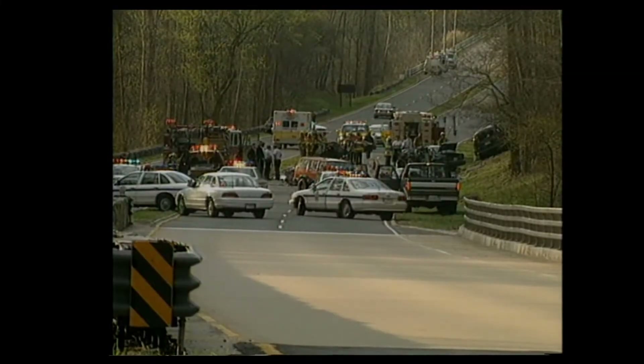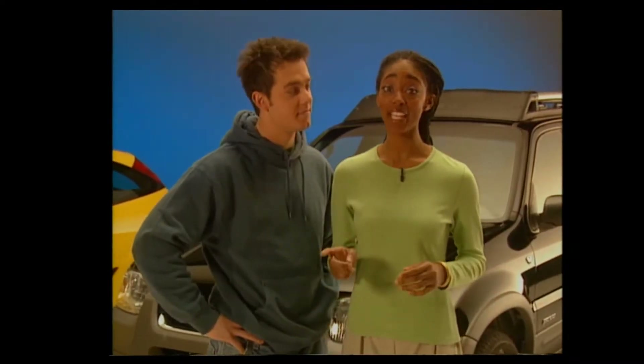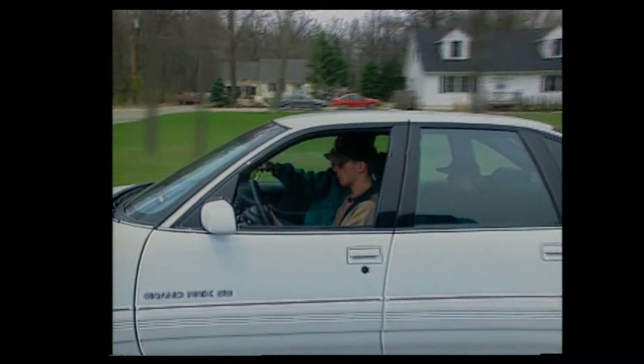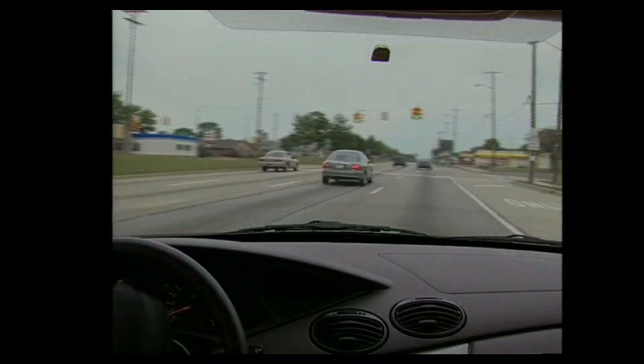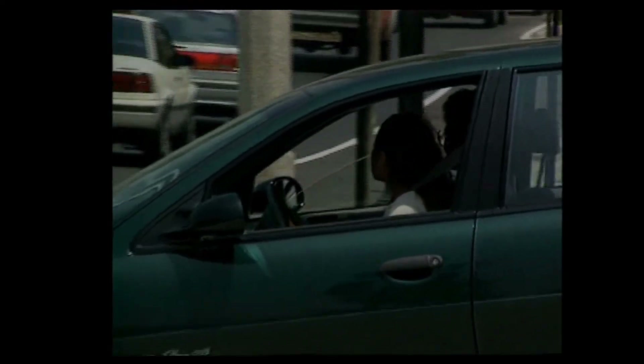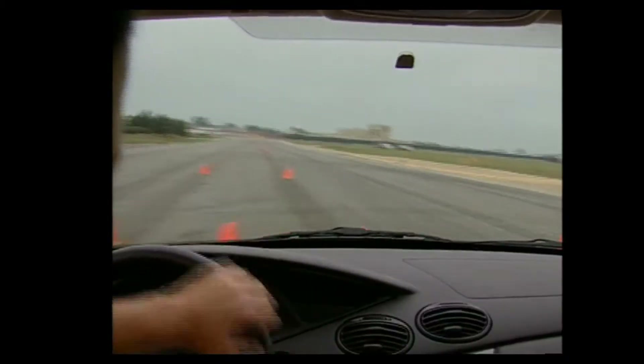Here's a scary fact: crashes are the number one killer of American teenagers, and more than half of teen drivers will be involved in a crash before age 20. Experts who created this video studied teen drivers and the circumstances involved in teen crashes. They learned that teens face the greatest risk during their first few weeks behind the wheel. In fact, your crash risk drops by half after your first few hundred miles on the road, because by then you've started developing the skills to handle real world driving situations.